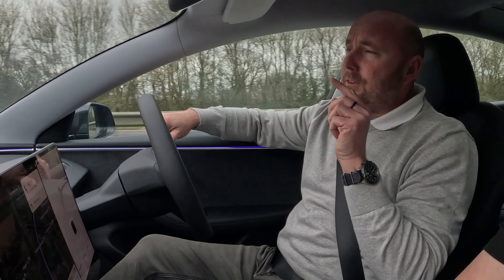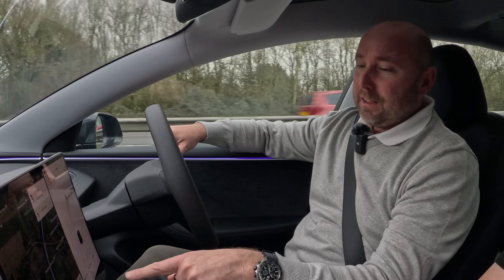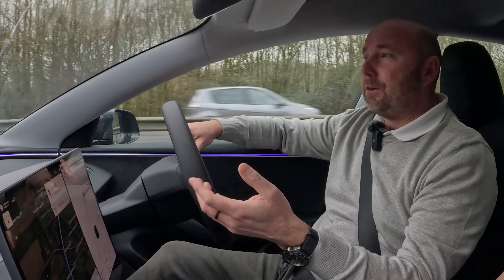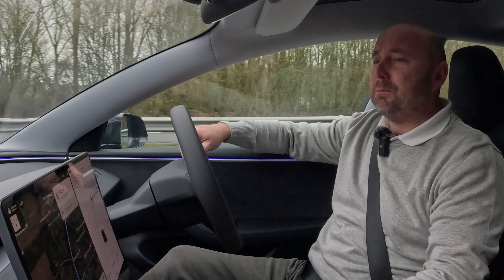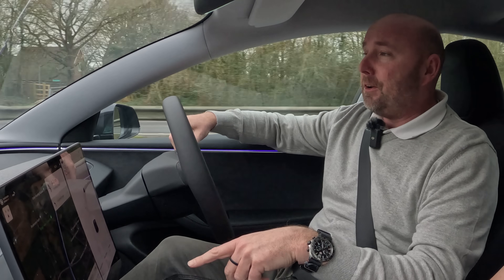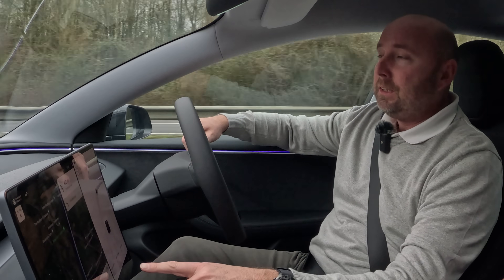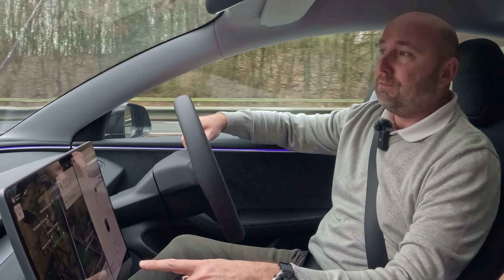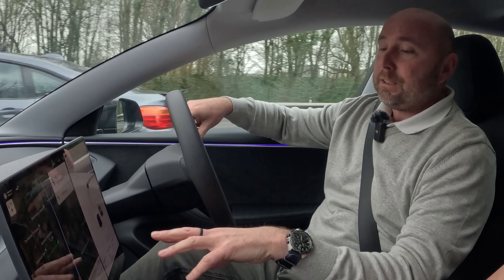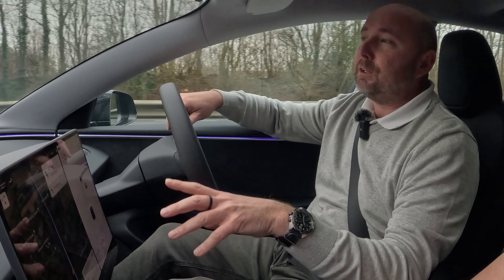We're at 75% battery so we've used a quarter. I've now done 85 miles, so we're well on track for over 320 miles of range with three of us in the car. Heating's been on at 20 degrees and we've got the sound system pumping. It does seem more efficient at motorway speed — around 221 watt hours per mile, four and a half miles per kilowatt hour, even with all three of us in the car.